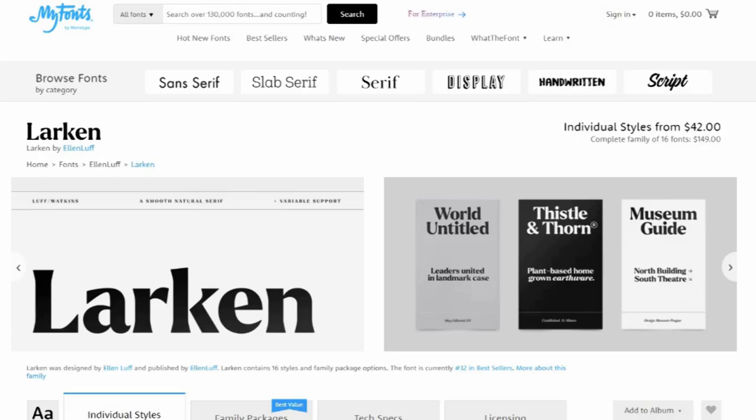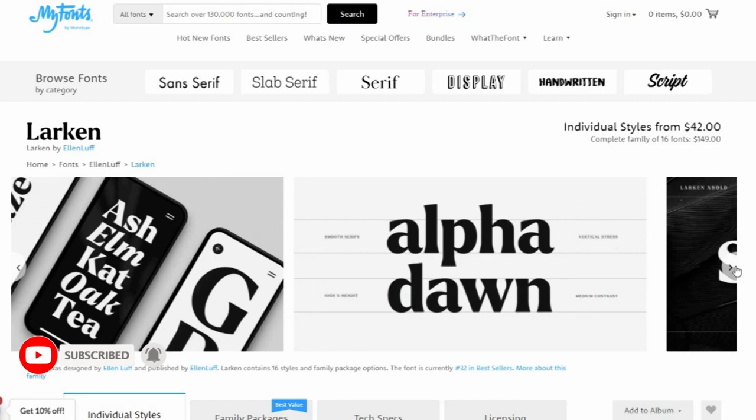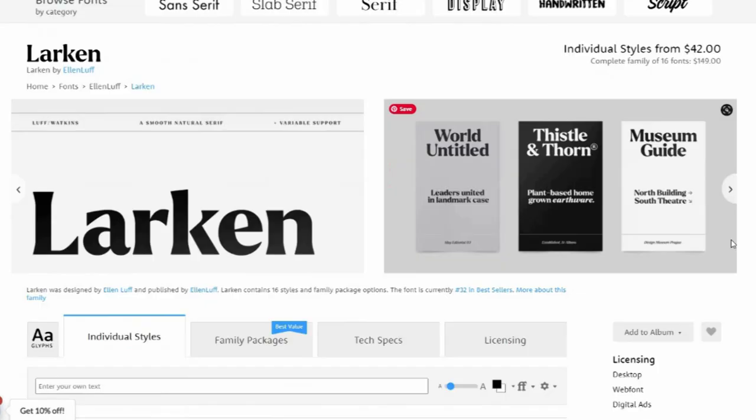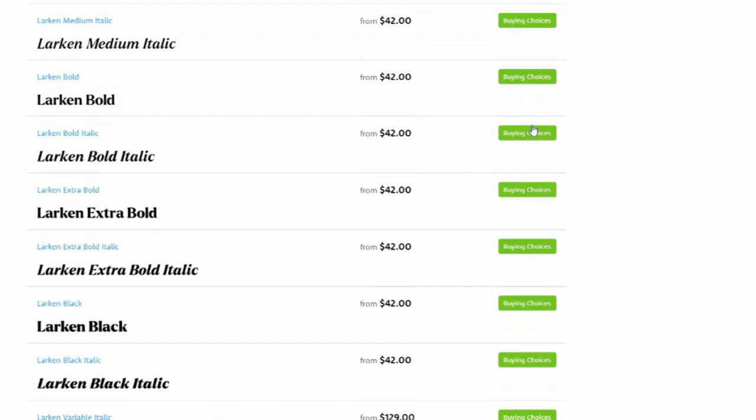15. Larkin. Crafted by Ellen Luff, Larkin is designed to reflect nature and evoke a sense of natural softness and expressiveness. The family melds organic curves and gentle repetition into powerful and harmonious type. The character set also incorporates additional symbols, stylistic alternates, unique ligatures, and case-sensitive punctuation.